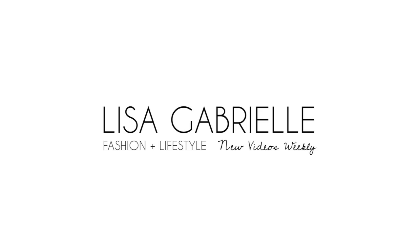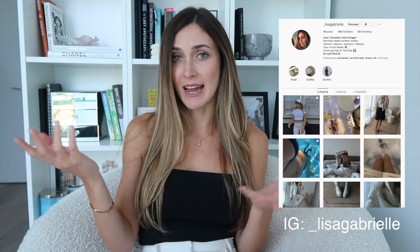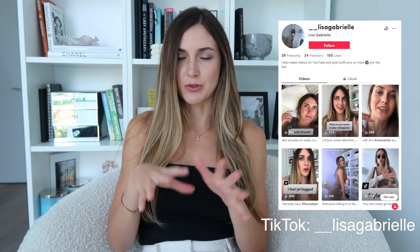Disclaimer: I totally butchered the pronunciation of Paola's name the first time I recorded this intro, which is why I'm about to have an outfit change right now. If you're new here, welcome — my name is Lisa Gabrielle and I make videos on fashion, wellness, lifestyle, beauty, and all that good stuff. If that kind of content interests you, hit that subscribe button so you can join the fam. I upload videos every single week. I'm also going to leave my Instagram and TikTok in the description below, where I post on a more regular, most-day basis versus YouTube which is weekly.